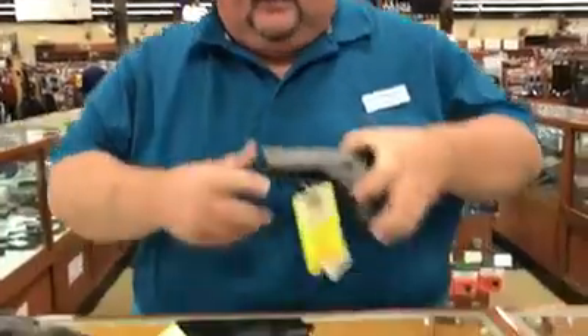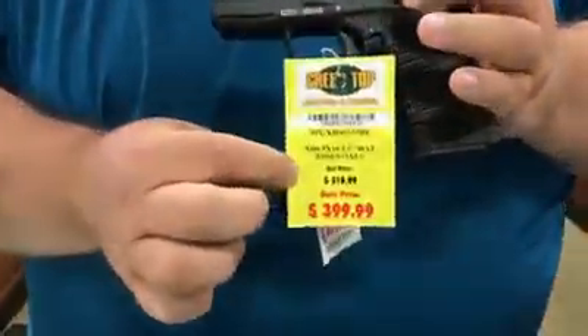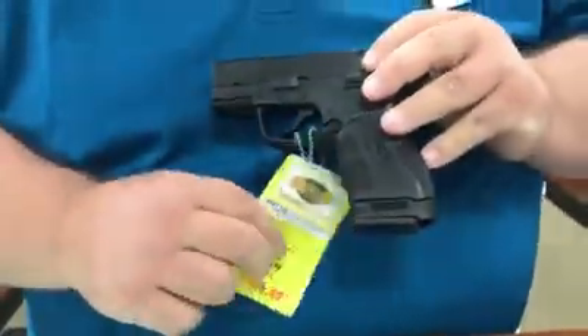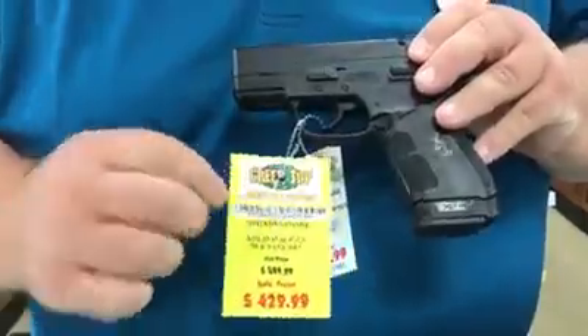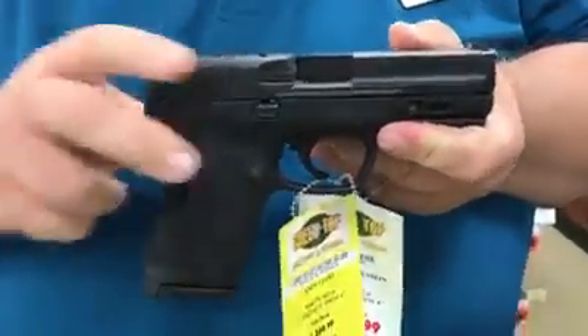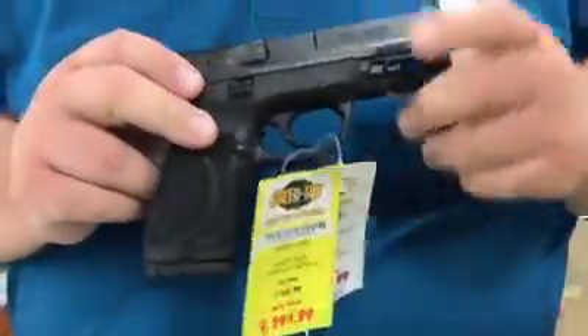Just to give you an example, here's an XDS single stack, normally $489, cut it down to $399. Got plenty in stock. They have a Springfield XDE — this one here is in 45, it's normally $549, got that for $429.99. Same price in 9mm. The new Smith & Wesson compact 4.0, great gun — $529.99 down to $399.